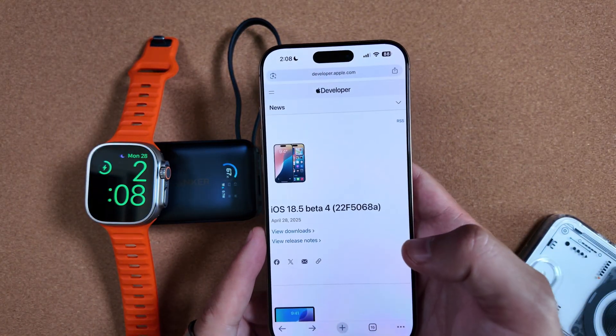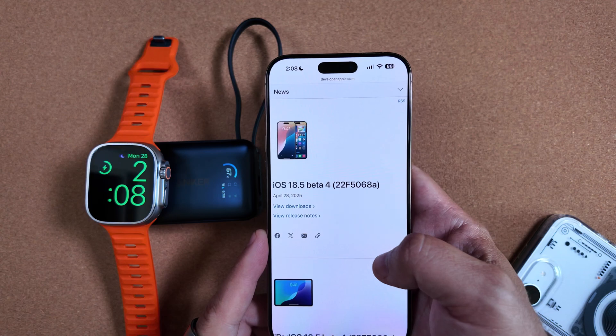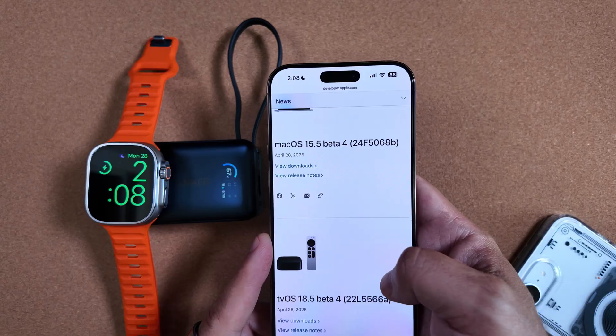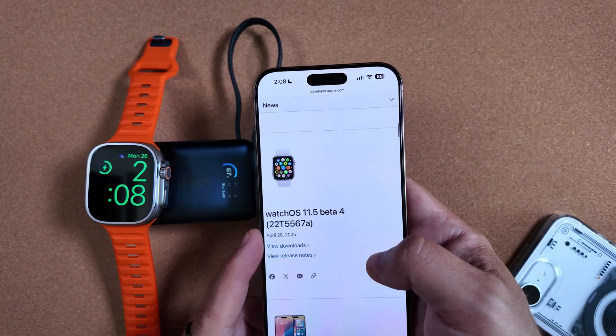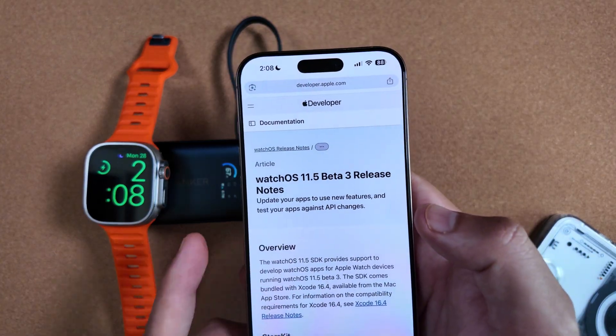As far as Apple's release notes for the public-facing site, in addition to watchOS 11.5 Beta 4, we got iPadOS 18.5 Beta 4, macOS 15.5 Beta 4, tvOS 18.5 Beta 4, visionOS 2.5 Beta 4, and watchOS 11.5 Beta 4. And we have some updated release notes here.